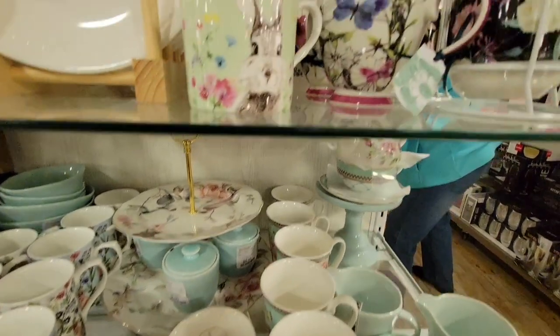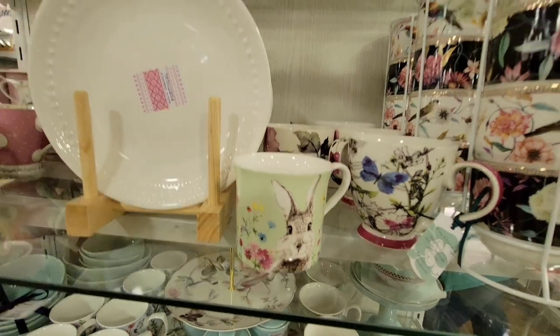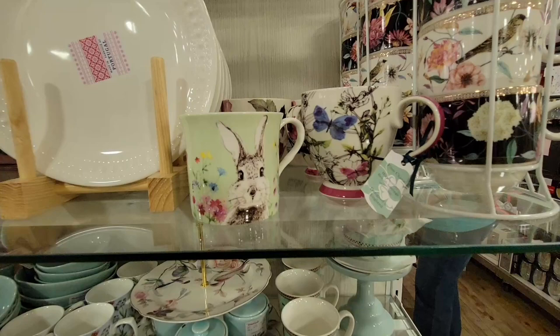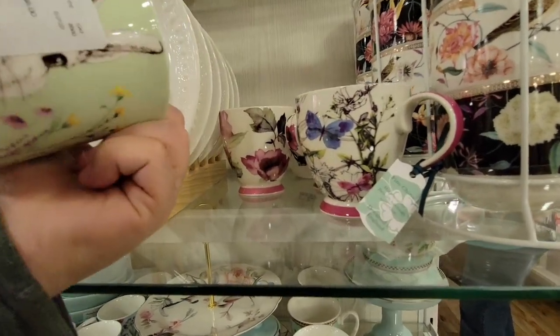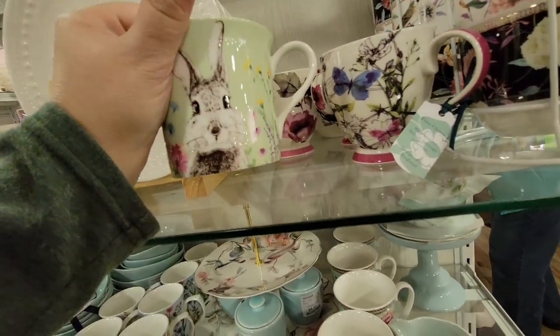But look at how pretty this spring set is — this is not Ray Dunn, but oh my goodness, how cute! Like I said, it was overwhelming for me. And these cute little mugs — those are only $3.99. Look at that, super cute!